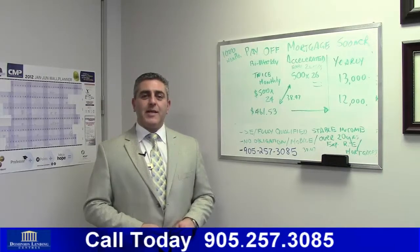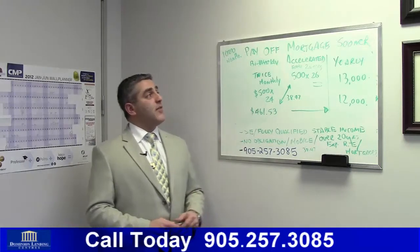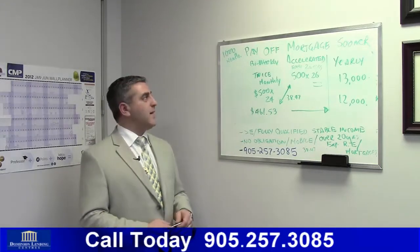Hello, my name is Mauro DiCostola and I'm a licensed mortgage broker with Dominion Lending Centers. Today I'd like to speak to you about paying off your mortgage sooner and how I can help you do that.